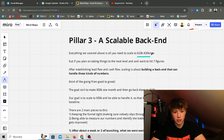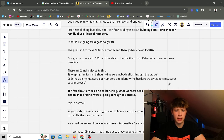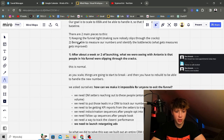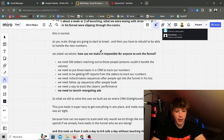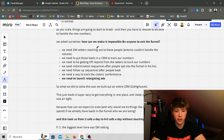Here's the real sauce to make a bulletproof, unleakable funnel. Everything covered above is all you need to scale to 20–30k a month. But if you plan to hit seven figures, after establishing lead flow and cash flow, scaling is about building a backend that can actually handle those numbers. The goal isn't to make 50k one month and go back to 10k — the goal is to scale to 50k and handle it so that 50k becomes your new baseline. There are two main pieces: keeping the funnel tight so nobody slips through the cracks, and measuring your numbers to identify bottlenecks. What gets measured gets improved.